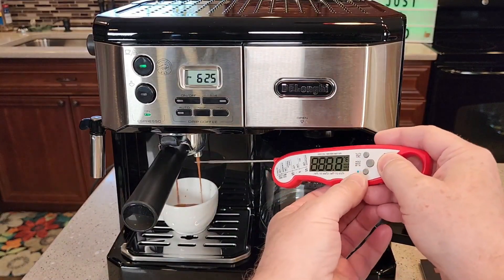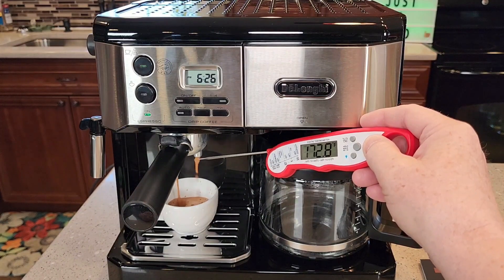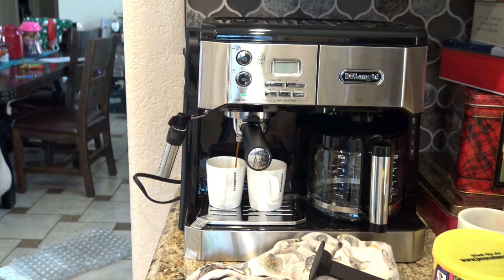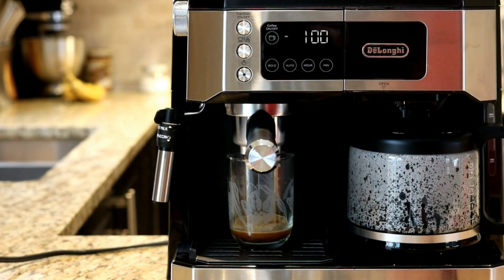It has a removable water reservoir on the espresso side for easier filling and cleaning, plus a front-loading pull on the coffee side. The COM532M model is a newer version of a previous De'Longhi coffee and espresso maker, now with a digital touchscreen display. Overall, this model is one of the best machines for its versatility, superiority on the drip coffee side, and ability to produce a cappuccino and latte with that sought-after milk texture.